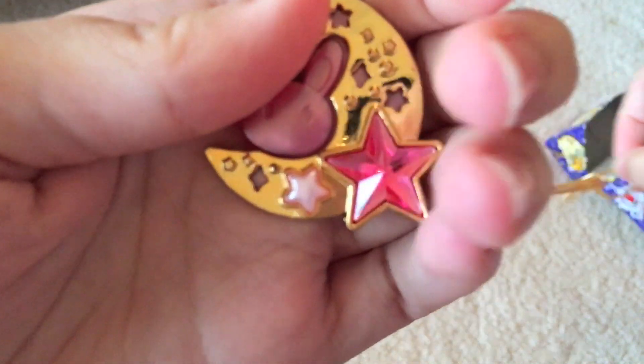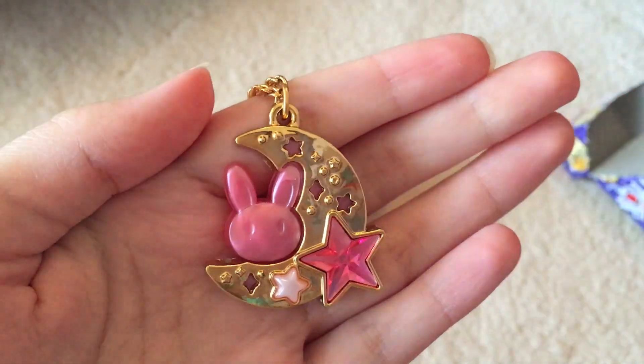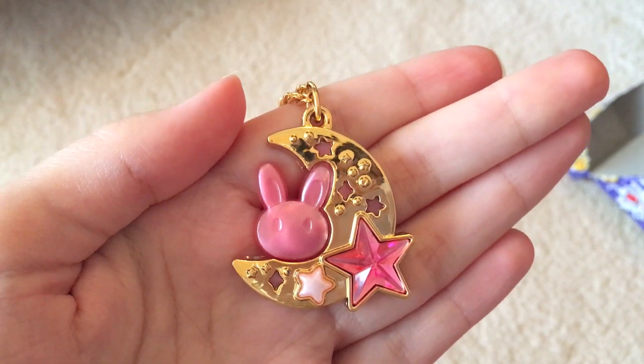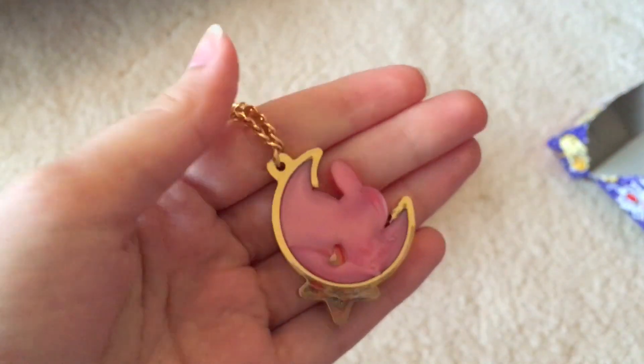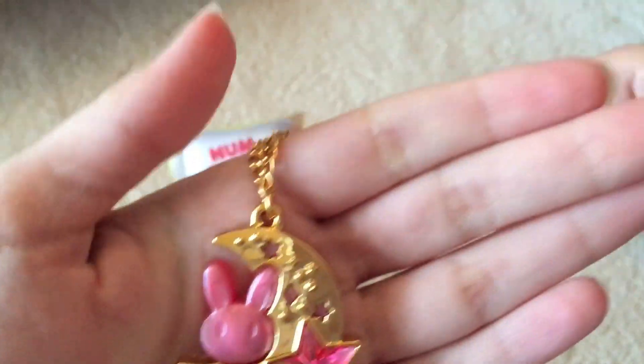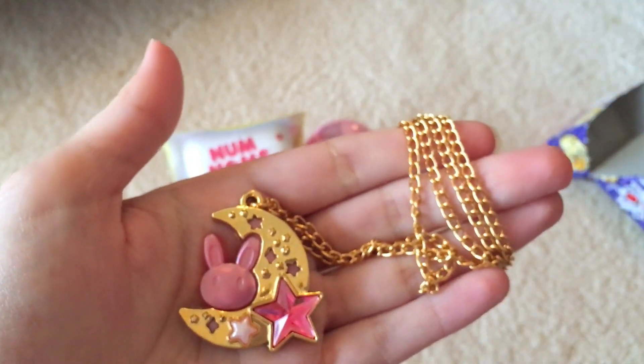Taking it out of the packaging — wow, this necklace is actually really cute. I really like this one; this one's probably my favorite so far. I got another really cute one in the other video, which I'll leave in the cards above or in the description box, but this is really nice and really pretty. I like the back too.